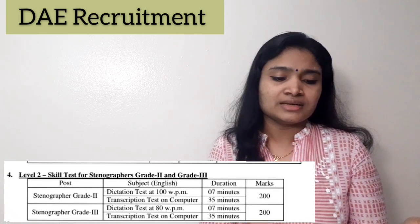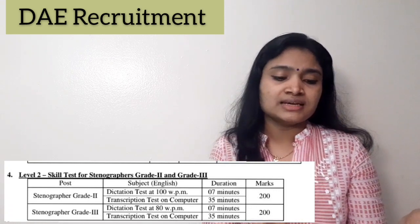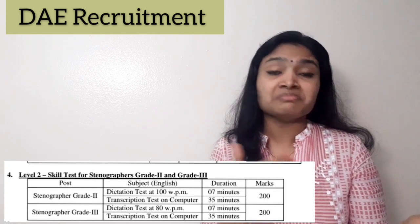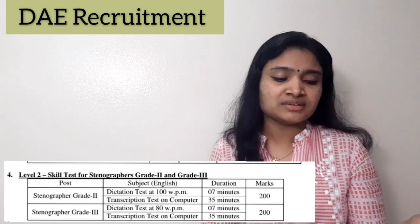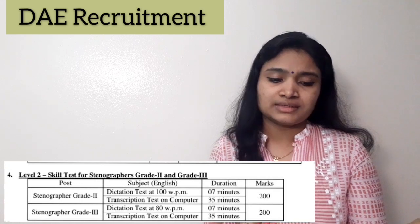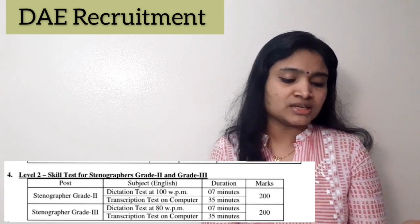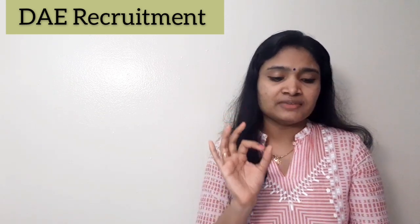For Stenographer Grade 3, the dictation test is at 80 words per minute for 7 minutes, followed by a computer transcription test of 35 minutes, also totaling 200 marks. It is important to note that the Stenography Skill Test for both grades will be conducted only at the Mumbai location.